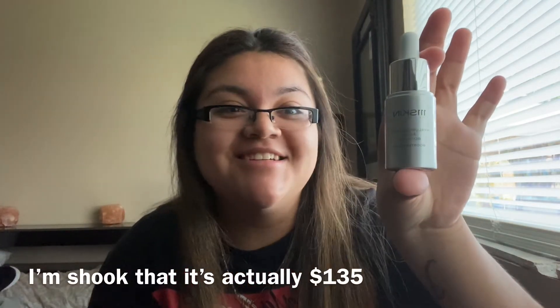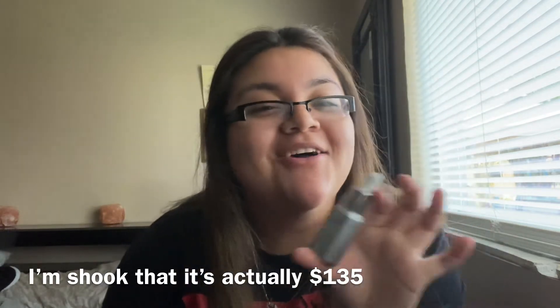Next item is from Harley St. London — this is the Hyaluronic Acid Aqua Booster, and this retails for $135. BoxyCharm is amazing — $135? It better give me new skin.